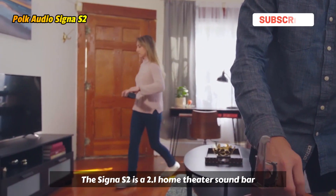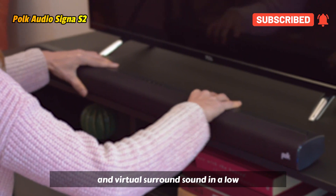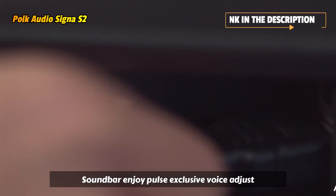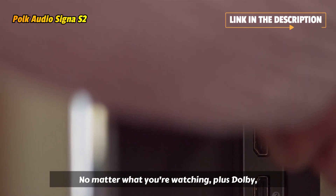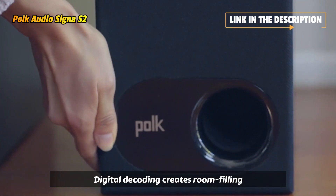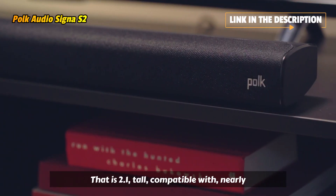The Cigna S2 is a 2.1 home theater soundbar system that delivers room-filling audio and virtual surround sound in a low-profile soundbar. Enjoy Polk's exclusive Voice Adjust technology for increased vocal clarity, no matter what you're watching. Plus, Dolby Digital Decoding creates room-filling surround sound, all from a soundbar that is 2.1 inches tall.